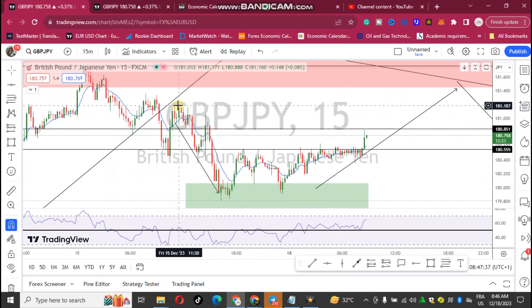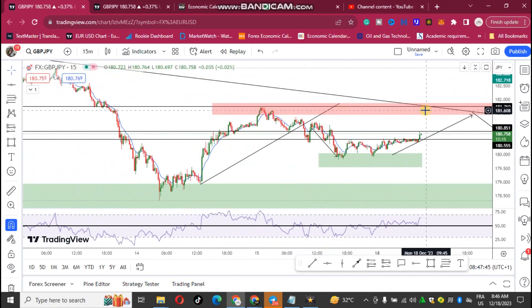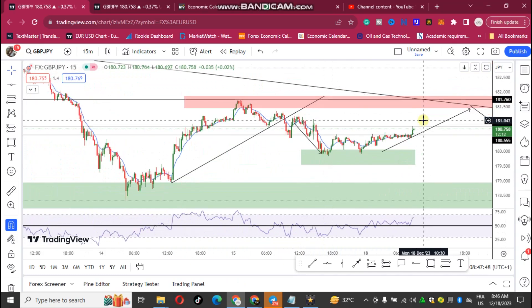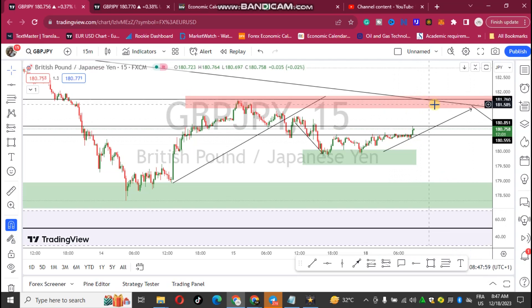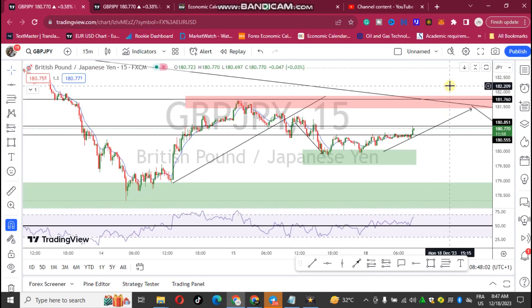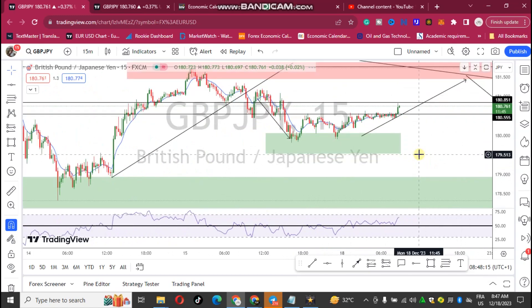I'm looking at a smaller time frame resistance but also the bigger time frame picture. I want to see how price will reach this particular area and how it reacts there. For now, if I'm to trade GBP/JPY I'll be bullish up to this area. When price gets to this area I want to see what happens — if it breaks strongly I'll hold my buys, but if price starts reacting bearish in this area, I'll sell. That's my perspective on GBP/JPY.